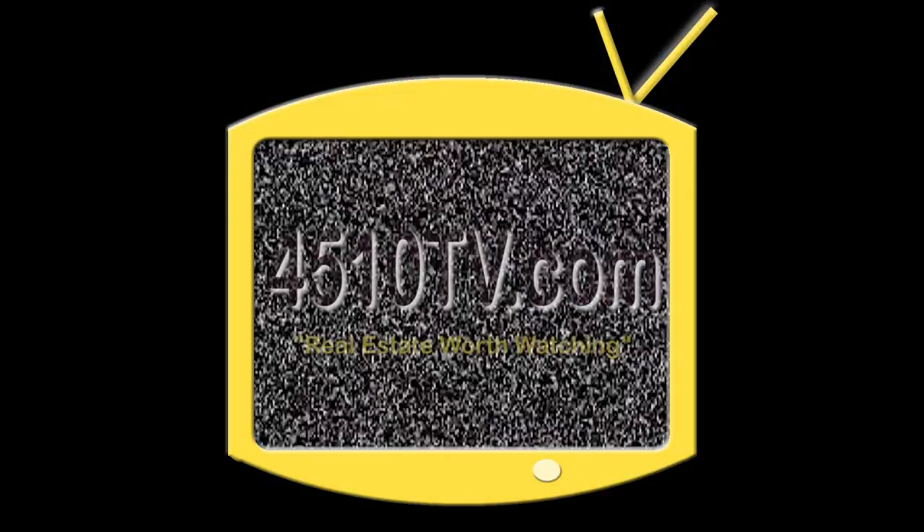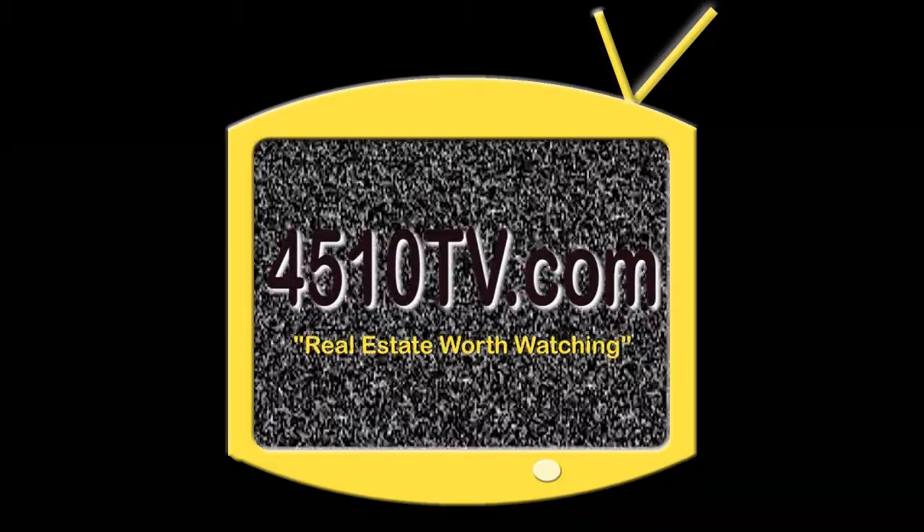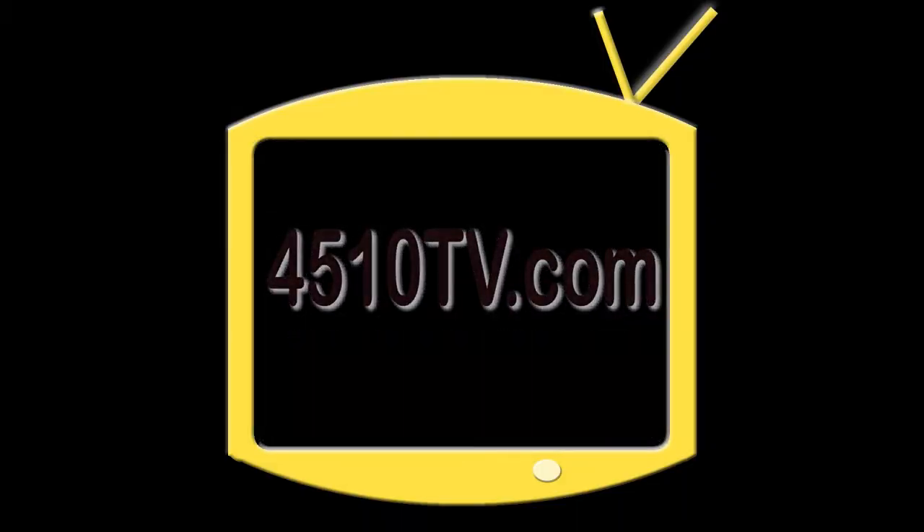Thank you for joining me today at 16 Deanne Court, Caboolture South. For details on this property, please see the link following this video. Thank you.